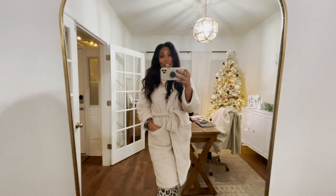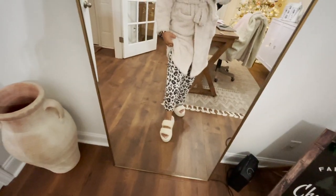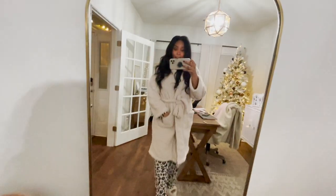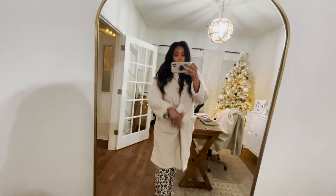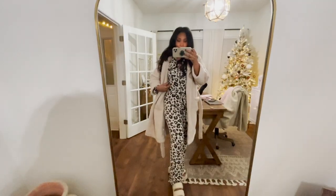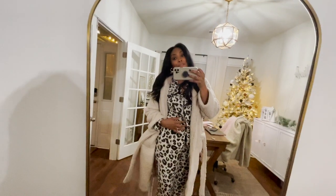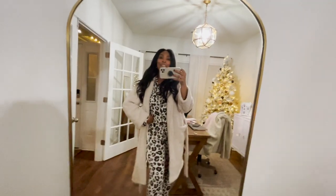While editing this video, I had to show you how cute this robe looks with the Ugg slippers — they match perfectly. I'll also link the pajamas, which came from Target. They are so comfortable and cozy, and I own them in a few different colors. You could gift this whole little outfit together, or just do the pajamas, or just the robe and slippers — you can really have fun with it.